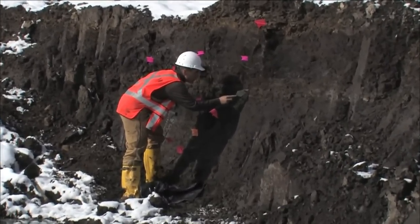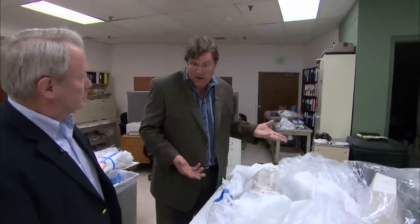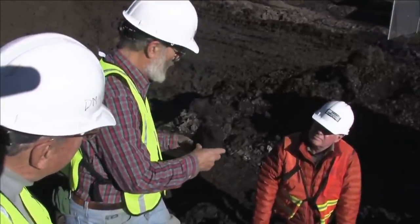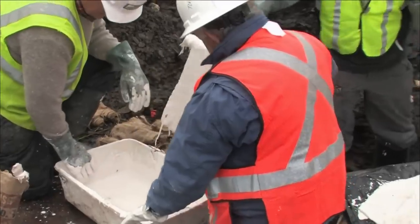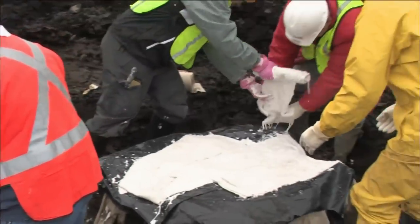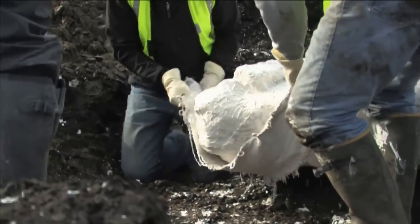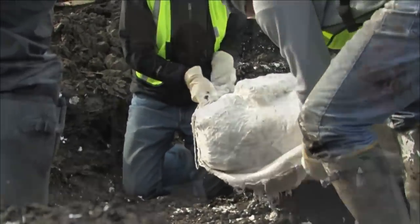The bones have been buried in wet lake sediments since they were deposited more than 45,000 years ago, and that means they come out of the ground wet. Some of the bones are like solid sponges — when you pick them up, they drain clear ground water. A leg bone might give you a gallon of water. Scientists quickly wrapped fragile bones in plaster and others in plastic to preserve the moisture, because if they dry out too fast, they shatter.